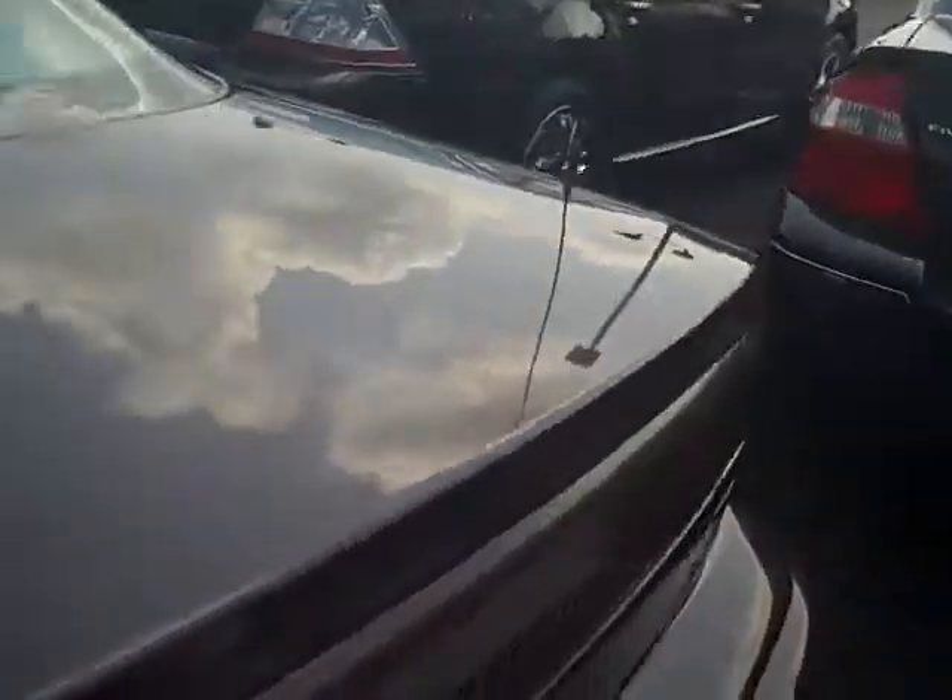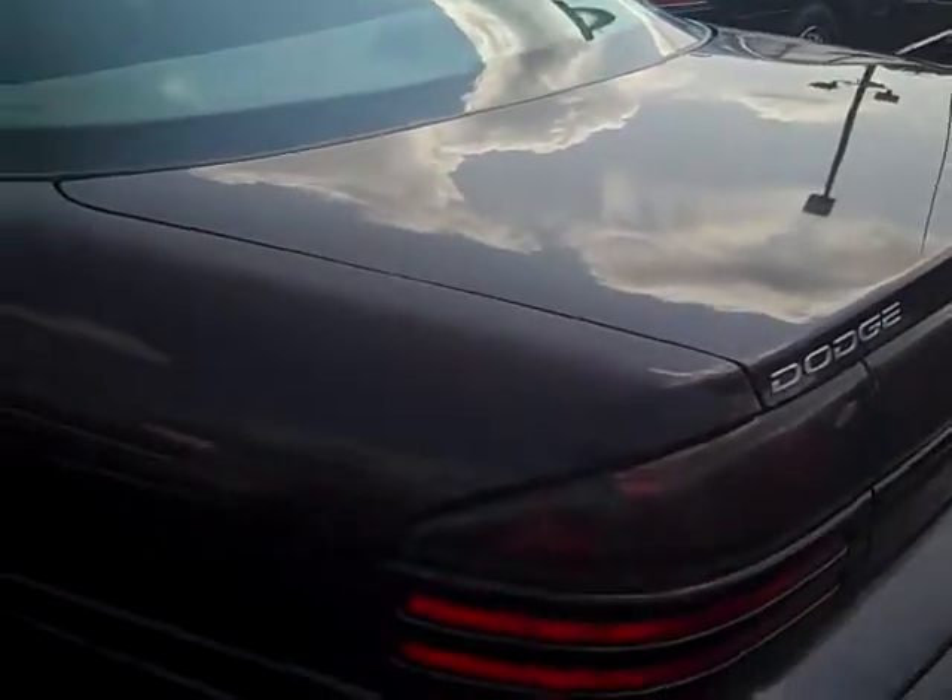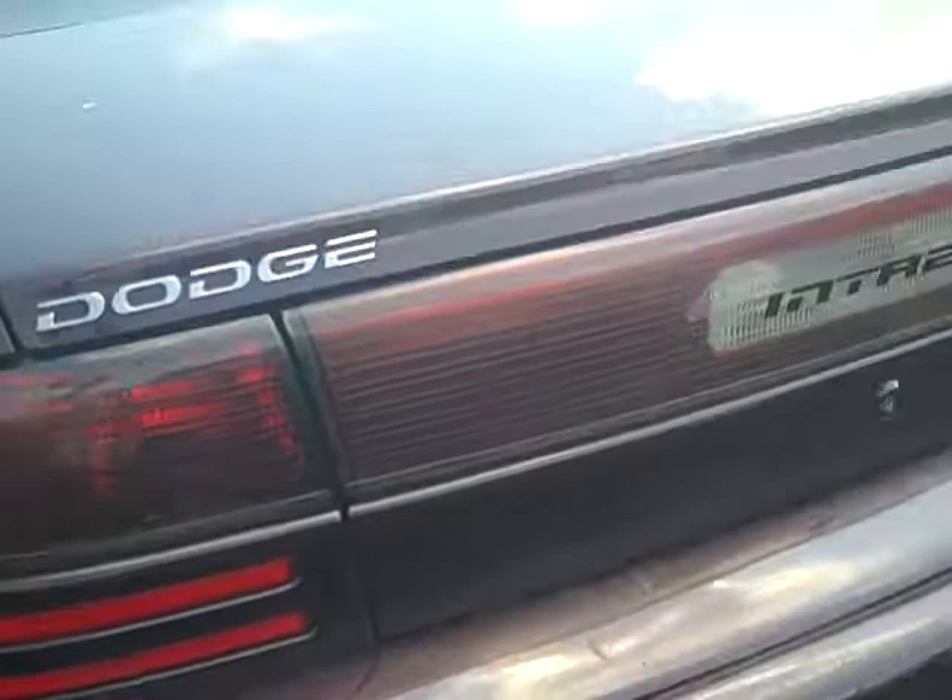As we move around to the back trunk area, you'll see there's no big dents or anything in the rear. Set up a test drive on this 1995 Dodge Intrepid.